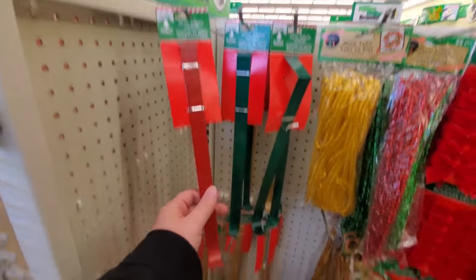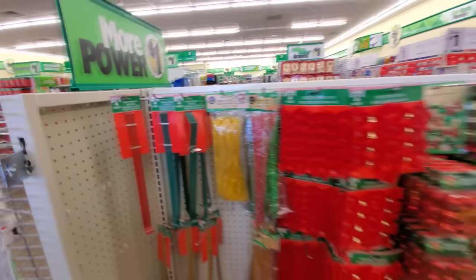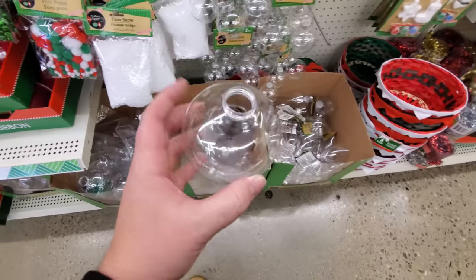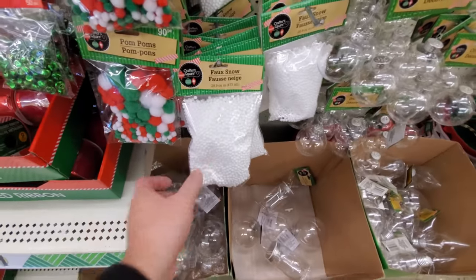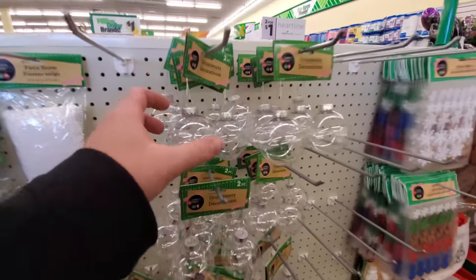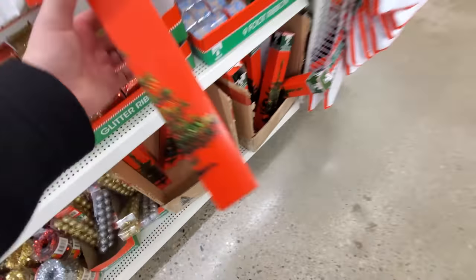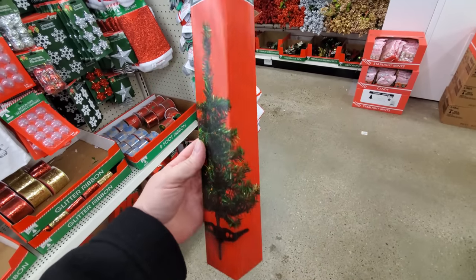A hanger for a wreath that goes over the door — I bet you'd pay like eight bucks for that even at Walmart. I love these clear ornaments because you can take these and put a picture inside, use the fake snow inside there — anything you want. There's so many things you can do with these to really be creative and make your own ornaments for your tree. Here's even a mini tree — you can't go wrong with a Christmas tree for a dollar.